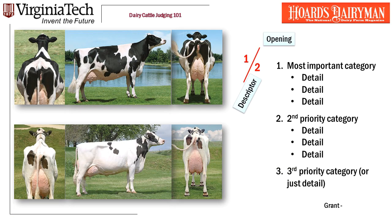Here's your top pair: 1 over 2. What she's going to do is create an opening, come up with some descriptors of the cows, start with the most important category in this placing and follow with some detail, then the second most important category with detail, and then a third category if she wants, or maybe a few random details. And then there's going to be a grant. This is what every pair is going to look like.